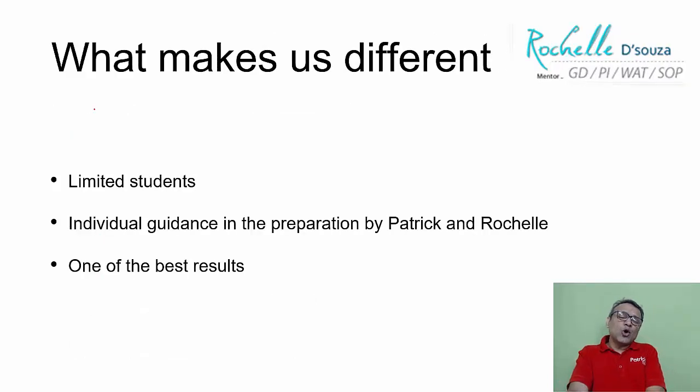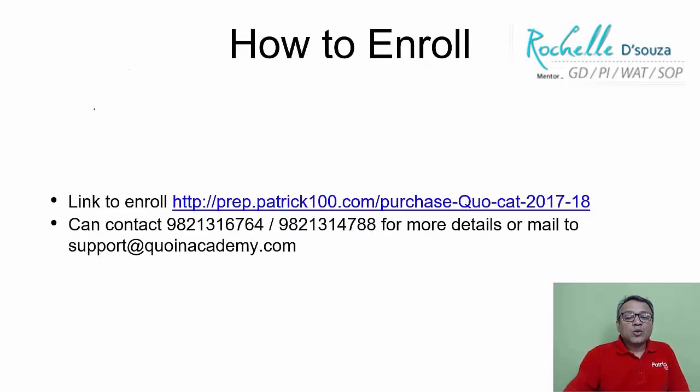How are we different? We normally take limited students and individually guide them. Rushil ma'am and I are the ones who directly interact with and individually guide students through the entire process. We have one of the best results as far as GD, PI, and VAT is concerned. To enroll, you can go to prep.patrickhundry.com or contact us for more information.